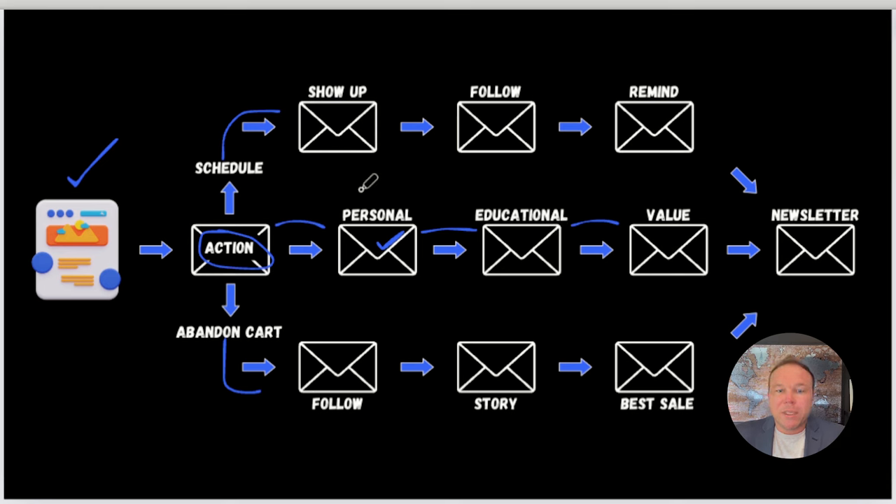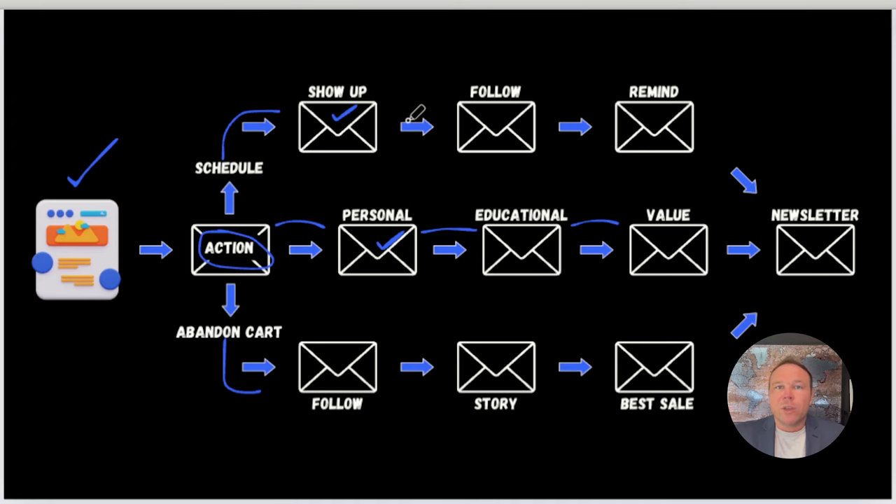If you're a service business and you want them to schedule with you, make sure you put that scheduler as soon as they take action. On our website, as soon as you fill out any form — like the blueprint — I invite you to schedule a call on my calendar. From there, I send an automated email to make sure you actually show up: a form they have to fill out in order to make it to that call, because I don't want no-shows. That automated email after scheduling pre-qualifies them — if they're not willing to take action before the call, most likely they won't show up.